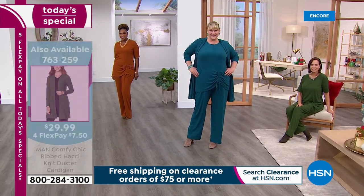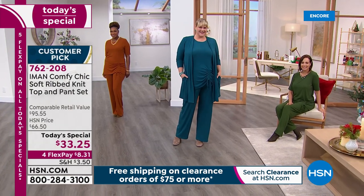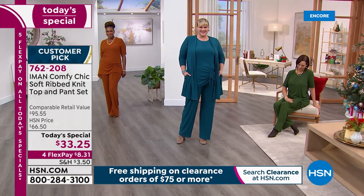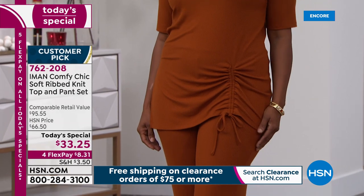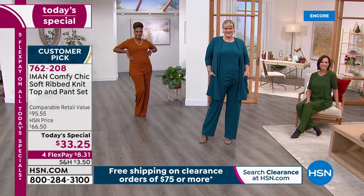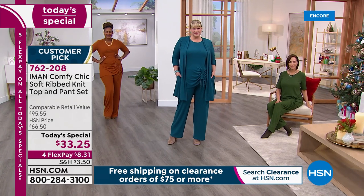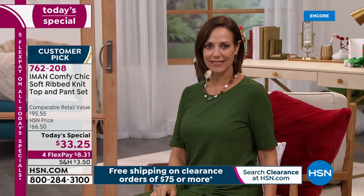We have petite, average, and tall lengths. Selah is wearing the saddle brown; Donna is in the spruce green — how gorgeous. You can truly dress this up. Selah's got that gorgeous necklace on and her hair up and she's so comfortable. What's so beautiful about this is that's not what you notice first — you don't look at it and think it's loungewear, because it doesn't look like it. It just feels like it.